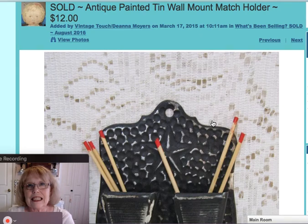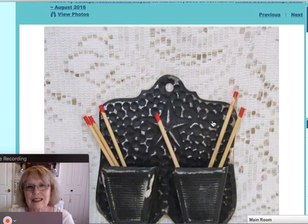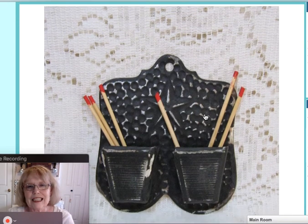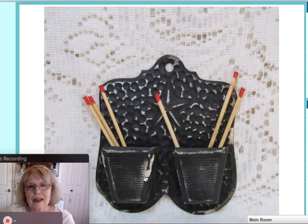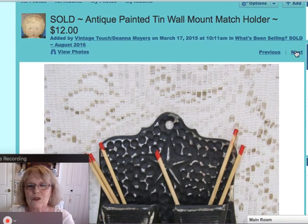This piece is an antique painted tin match holder. It would have been hung on the wall. I did put in some little sticks with the red tips as faux matchsticks, just to give you the idea of what it would look like with matches. It was a double match holder with the strikers on the front. A nice old piece and that sold for $12.